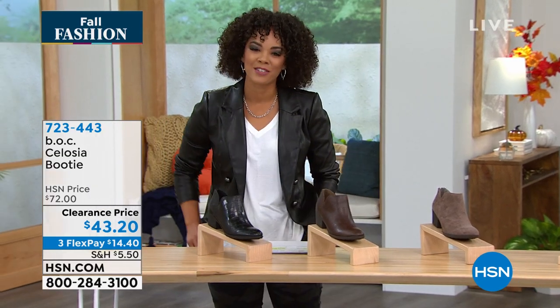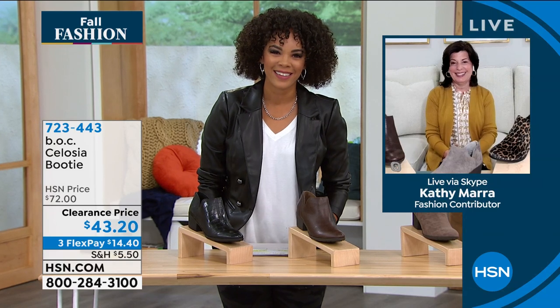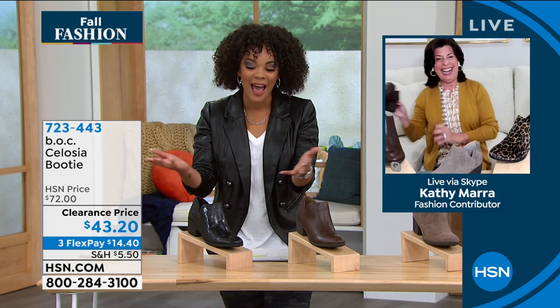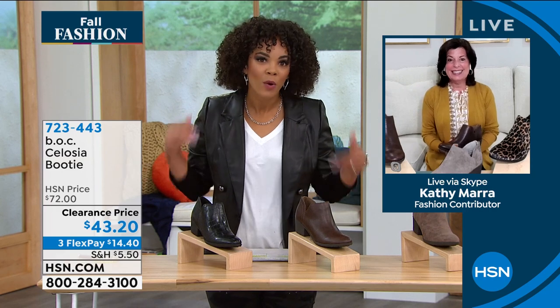Let's welcome in one of the brand ambassadors, Kathy Mara. Hi Kathy, so great to see you. Good morning, Nicole. Happy fall! It's the first day of fall, and it's nice to have all this incredible footwear on clearance because we're going to wear it now.